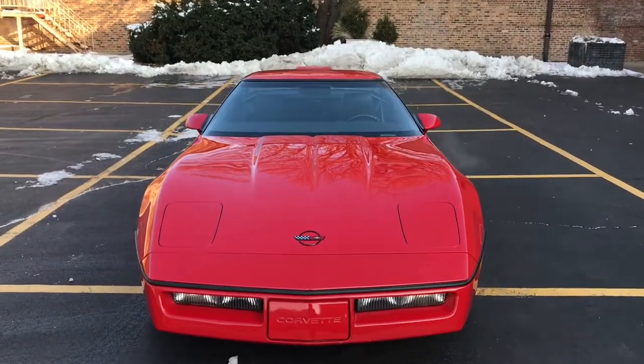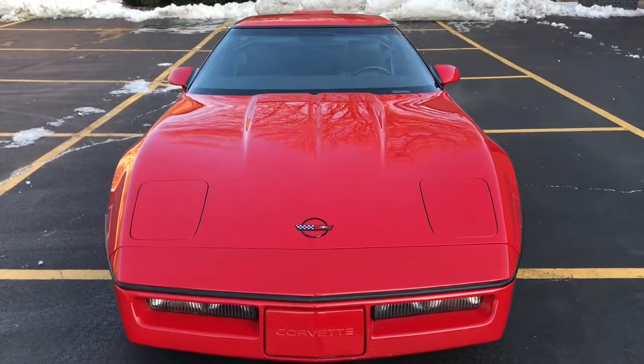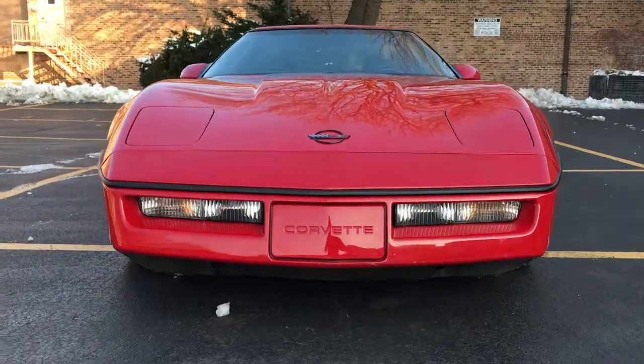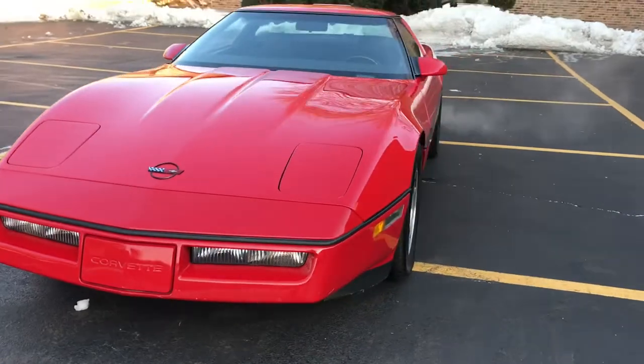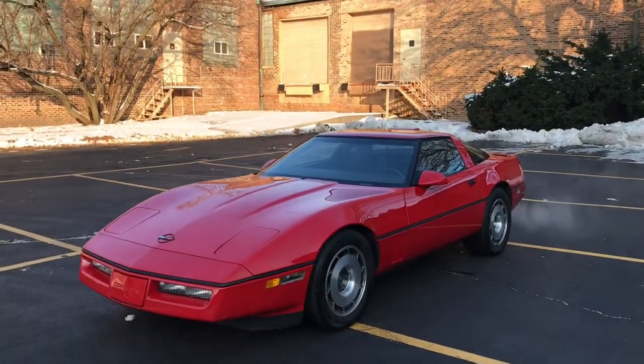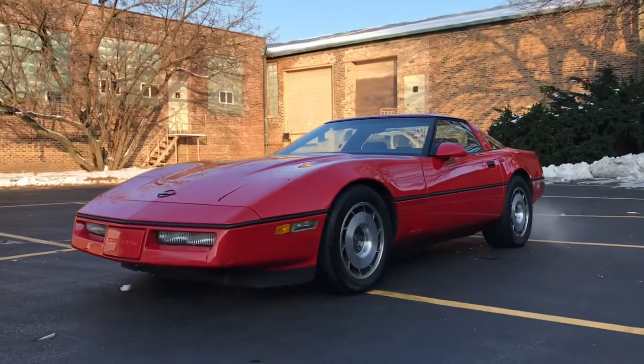This is our '87 Chevy Corvette C4. This video will cover a few different things. First off, there will be a very slow-paced walk around the car. Following that, there will be a second walk around where I'll show close-ups of all the cosmetic blemishes, and then there will also be some video clips of the interior.